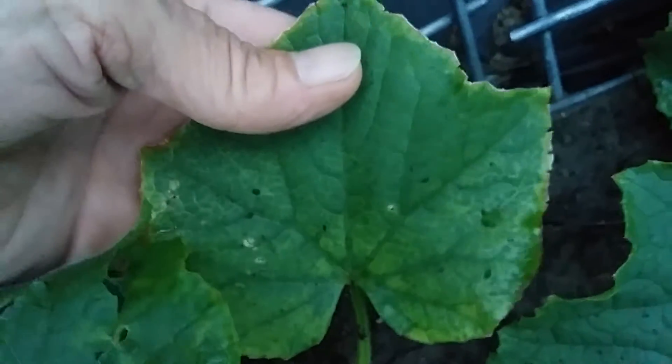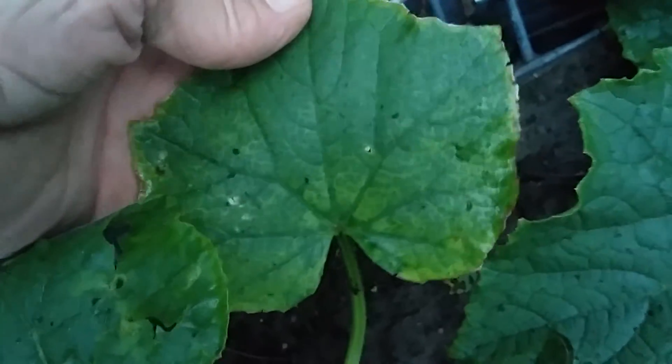But anyway, I've got a question and that is what's causing this? Can you see the leaves are starting to turn yellow?